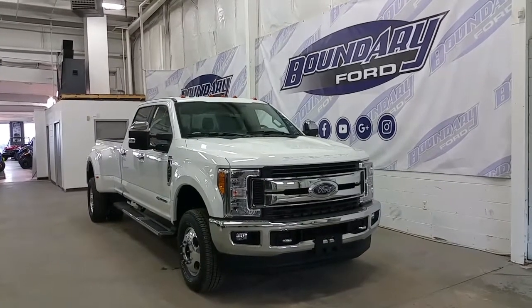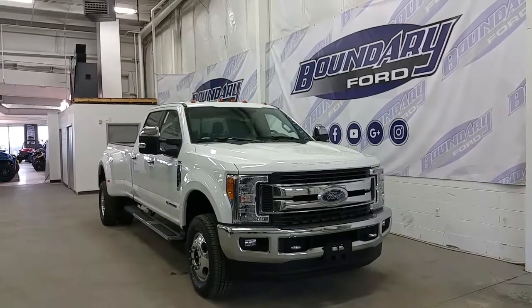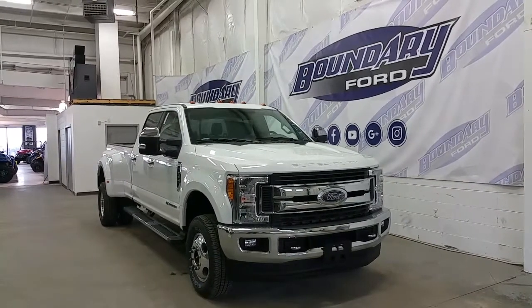If you have any additional questions please don't hesitate to contact our sales staff. We also invite you to follow us on Facebook, Twitter, YouTube, Google Plus and Instagram. We thank you for taking the time to shop with us here at Boundary Ford.